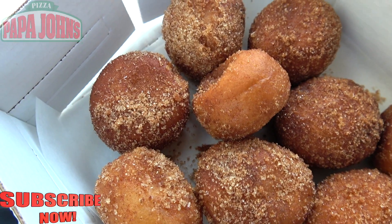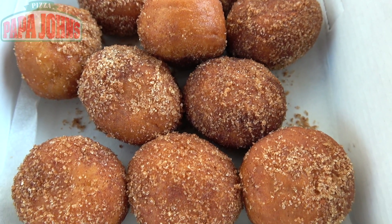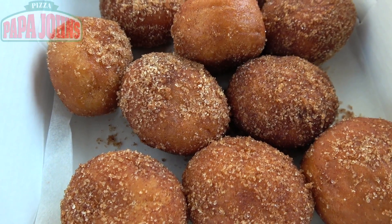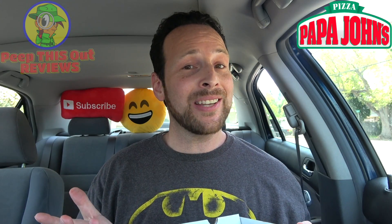I gotta say I am really digging the way these look here — 10 individual donut holes coated in cinnamon sugar, and on the inside we've got a caramel cream filling. Nice and toasty, nice and golden, and the presentation is absolutely primo. So let's get into this and see exactly how the flavor is. I'm very excited to give it a go — it smells fantastic.